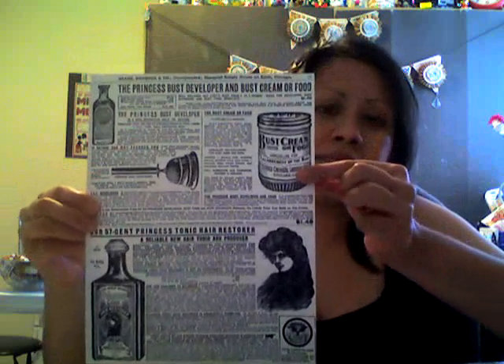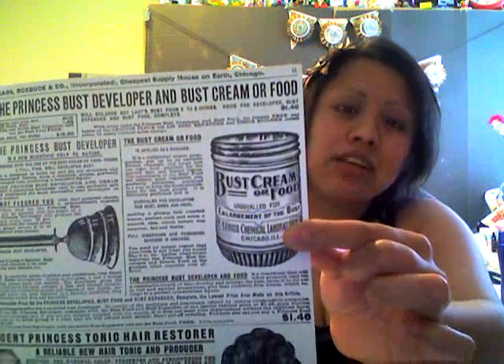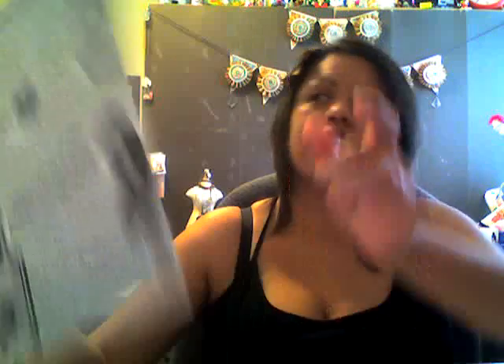This little right here is kind of funky. Call me crazy - I didn't live in those days - but that says bus cream or food. They were even frugal back in the day. It could either be used as bus cream or you could eat it as food. I don't even know what to say about that.